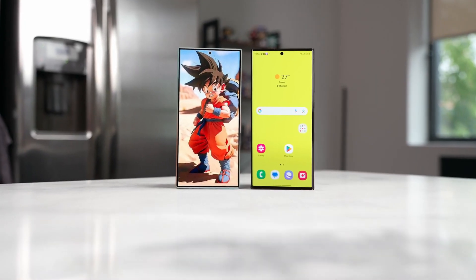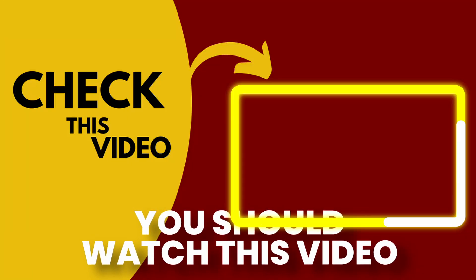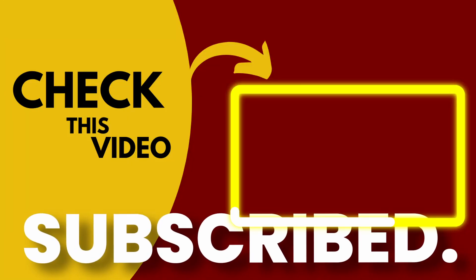If you want to see the detailed display look of the Galaxy S24 Ultra, then you should watch this video. I hope you guys are subscribed — I'll see you next time. Peace out.